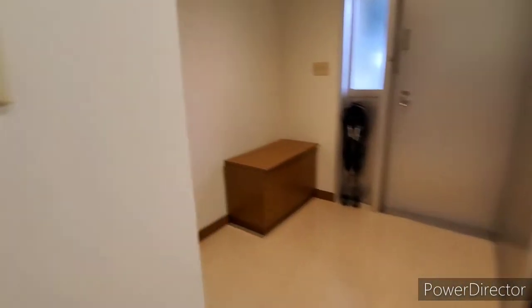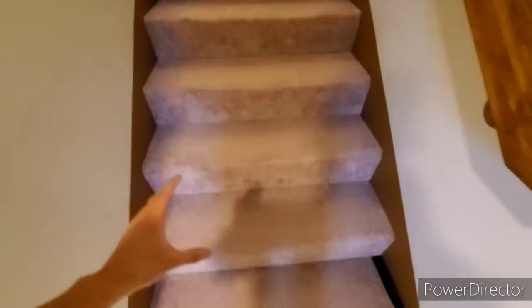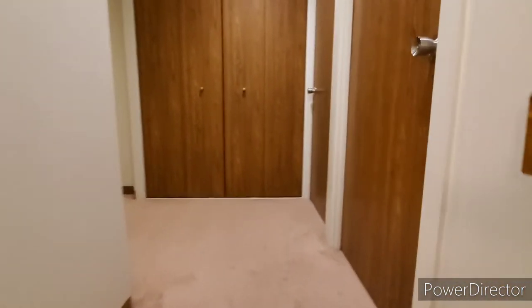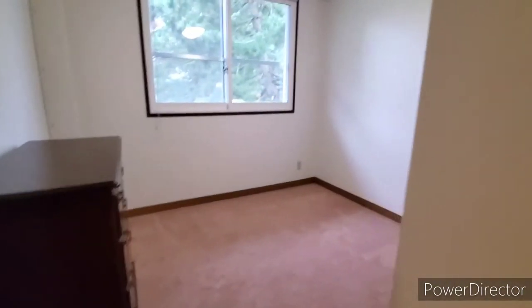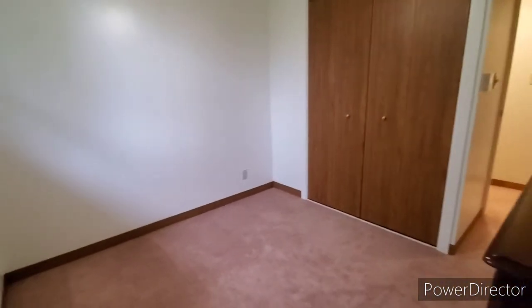Now let's head upstairs. And this is where things really start to be carpeted. The first room here is bedroom one — this is the smallest one out of all of them. Not much space; you have to utilize whatever you have. And here it looks like a sliding cabinet, so I guess that's really cool.